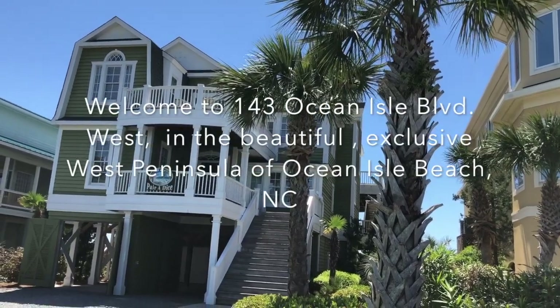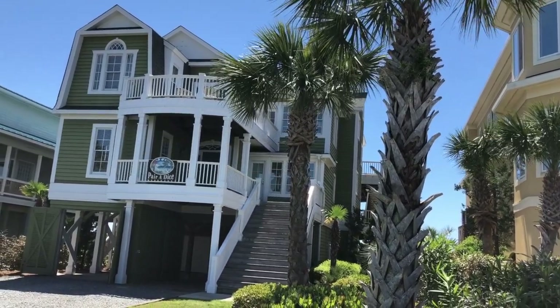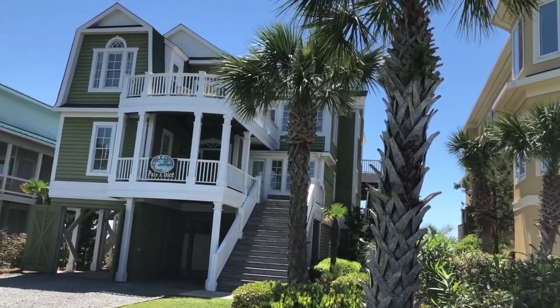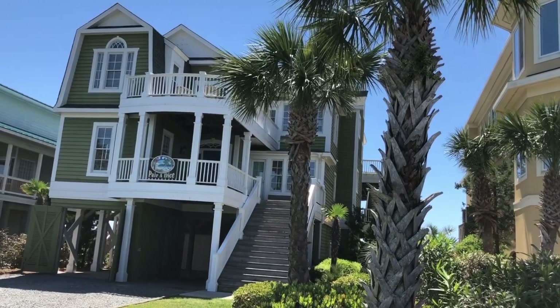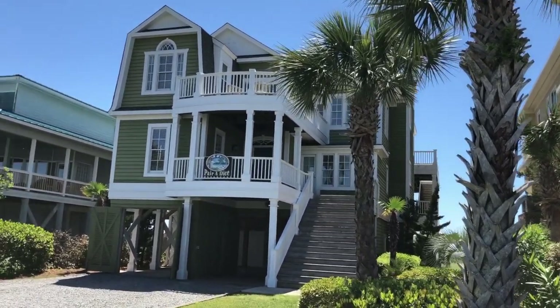Hello and welcome to our updated tour of our amazing beach house, 143 Ocean Isle Beach West, Ocean Isle Beach, North Carolina.